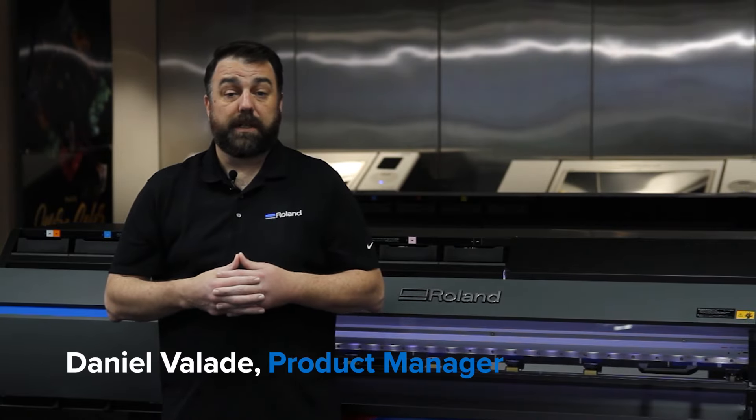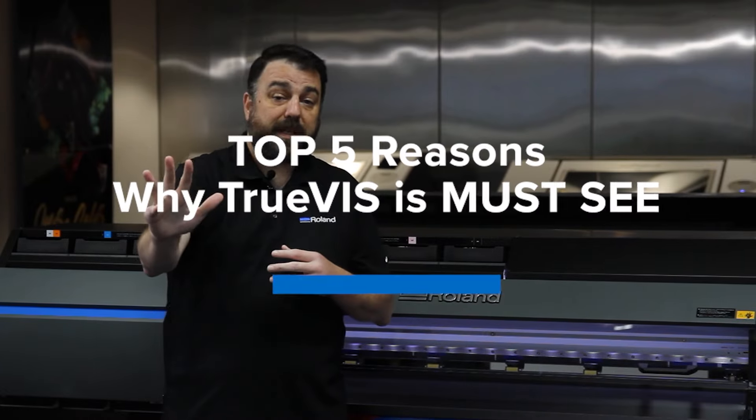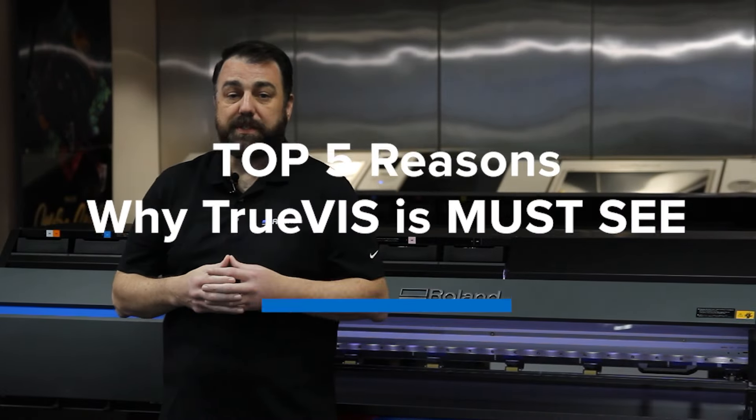I'm Daniel Vallad, Product Manager here at Roland DGA. These are the top five reasons you must see the new TrueVIS series of printers and cutters.